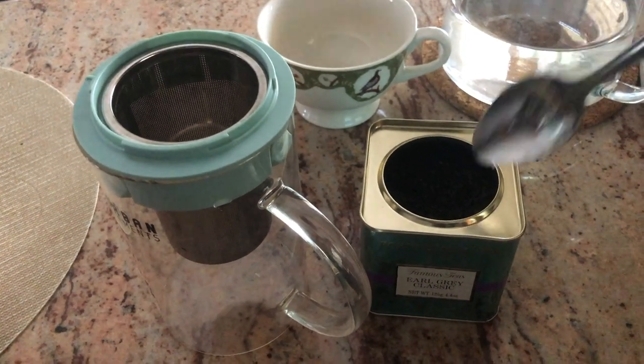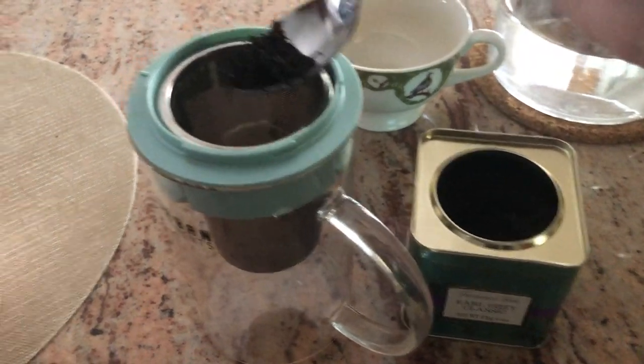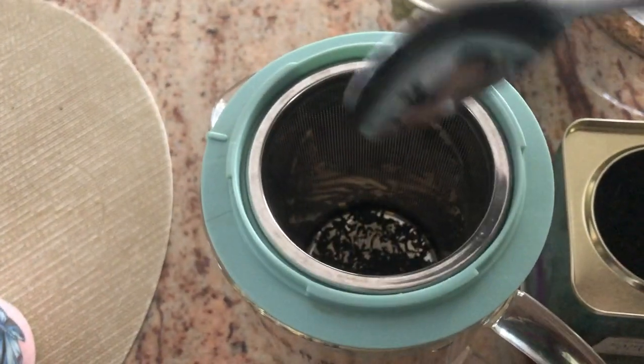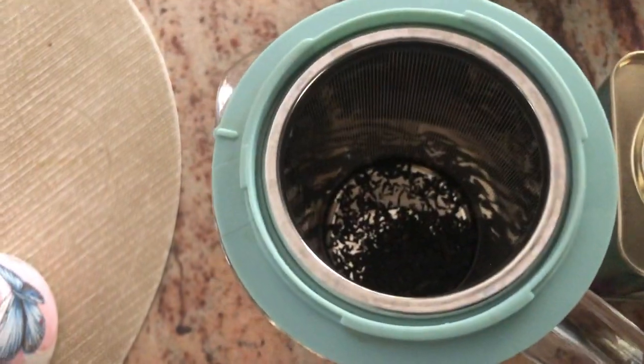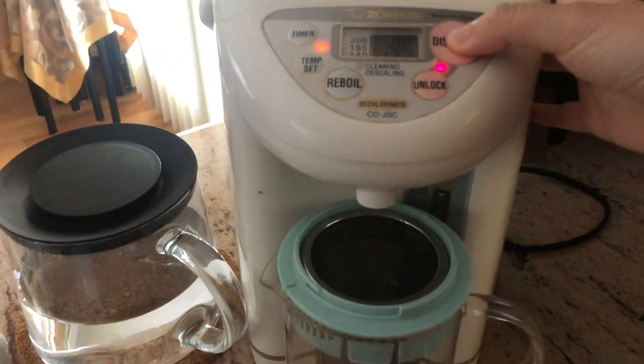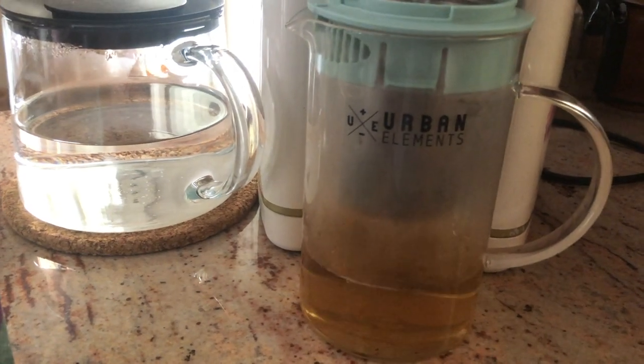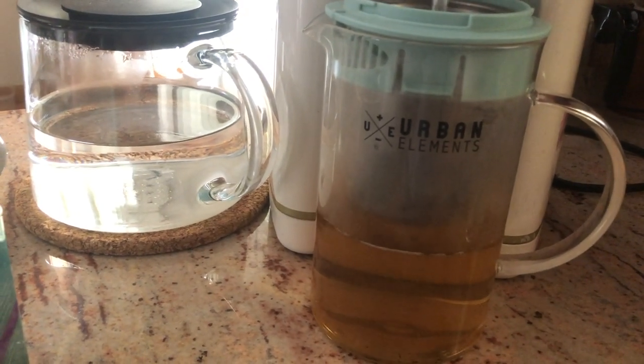First thing I do is set up my computer, which I'll show you guys in just a moment. To start off my day, I usually like to have a really big glass of water or tea. Today I'm having Fortnum and Mason's Earl Grey tea. I really like this brand because the tea leaves are so strong and they can usually withstand quite a few pours throughout the day.